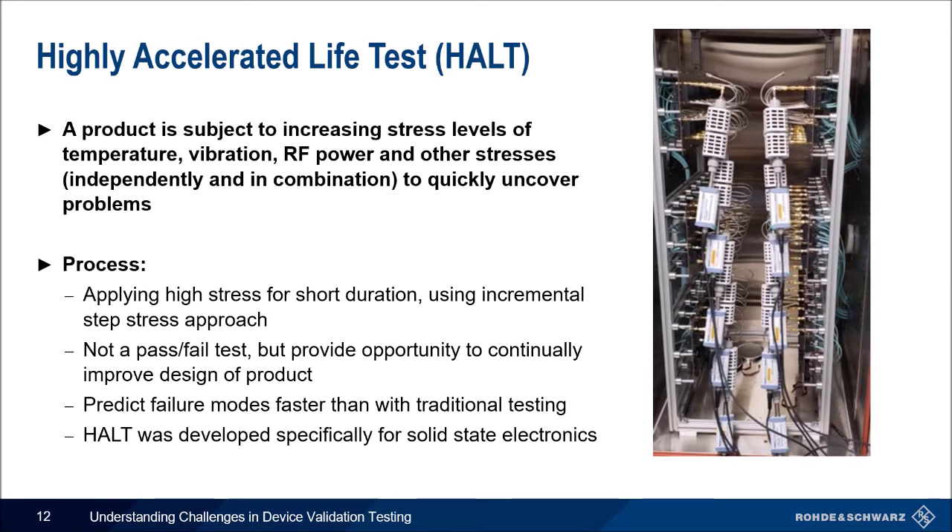Now for highly accelerated life testing, or HALT. This includes testing a product with increasing stress levels of temperature, vibration, RF power, and other forces to quickly uncover problems. The process involves applying a stress to see how it fails — it is not necessarily a pass-fail test, but an opportunity to improve design. You are able to determine failure modes, root causes, and the limits of the product. Jeremy will share a specific setup and the challenges later. I like to think of user equipment in Florida during the summer — rather than waiting for a sunny day, you put it in a thermal chamber to test its limits.